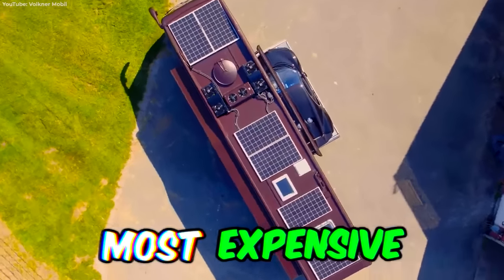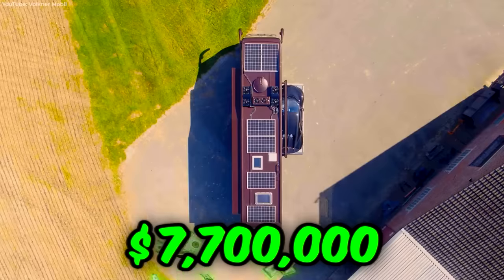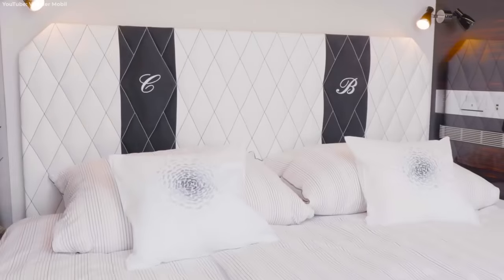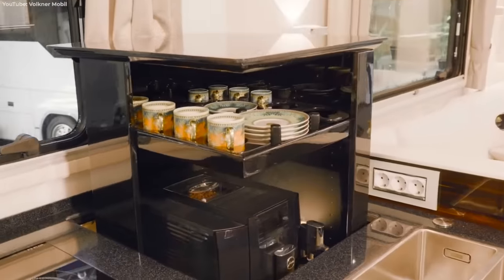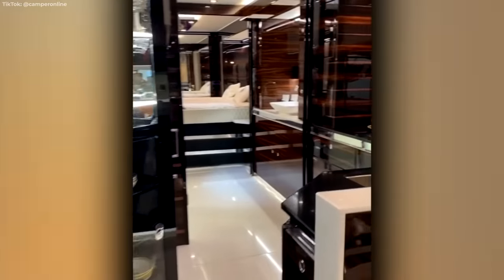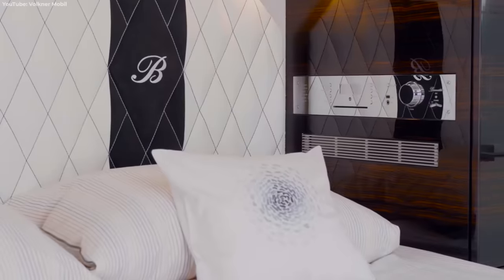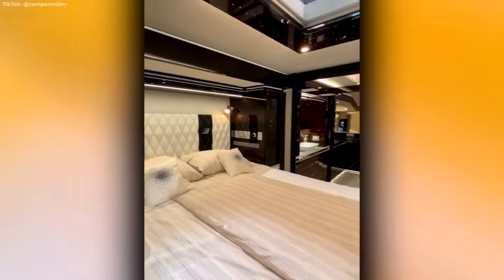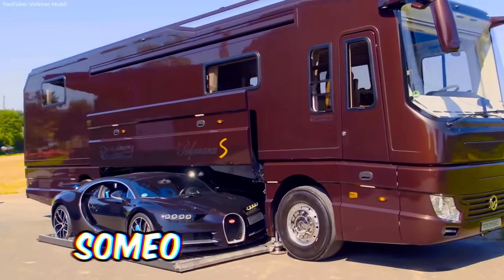And for the most expensive — this is the kind of caravan that $7.7 million will buy you. This is the Volkner Performance S, a motorhome that costs more than most houses. When you're not loading the included Bugatti Chiron onto the onboard garage, you can't help but admire the million-dollar interior. From the marble floors to the wood trim and leather upholstery, everything screams money. There's a full kitchen, bathroom, and even a master bedroom with a king-size bed. You'll never want to leave your van again, and that's probably a good idea, considering someone could steal it.